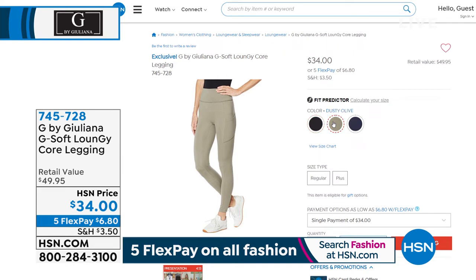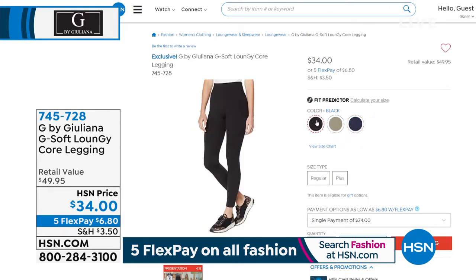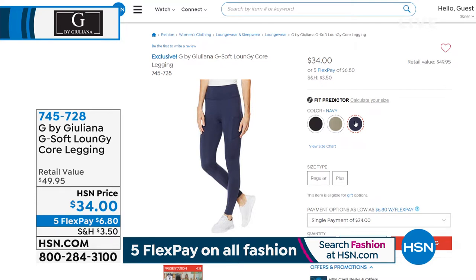I'm gonna get it in every color. It comes in black, dusty olive, and navy, in regular and plus sizes — extra small through 3X. Size-wise, they're $34 by the way, and they've got pockets. You are going to want every color, extra small through 3X. Buttery soft and stretchy — item number 6-8-0-7-4-5-7-2-8.